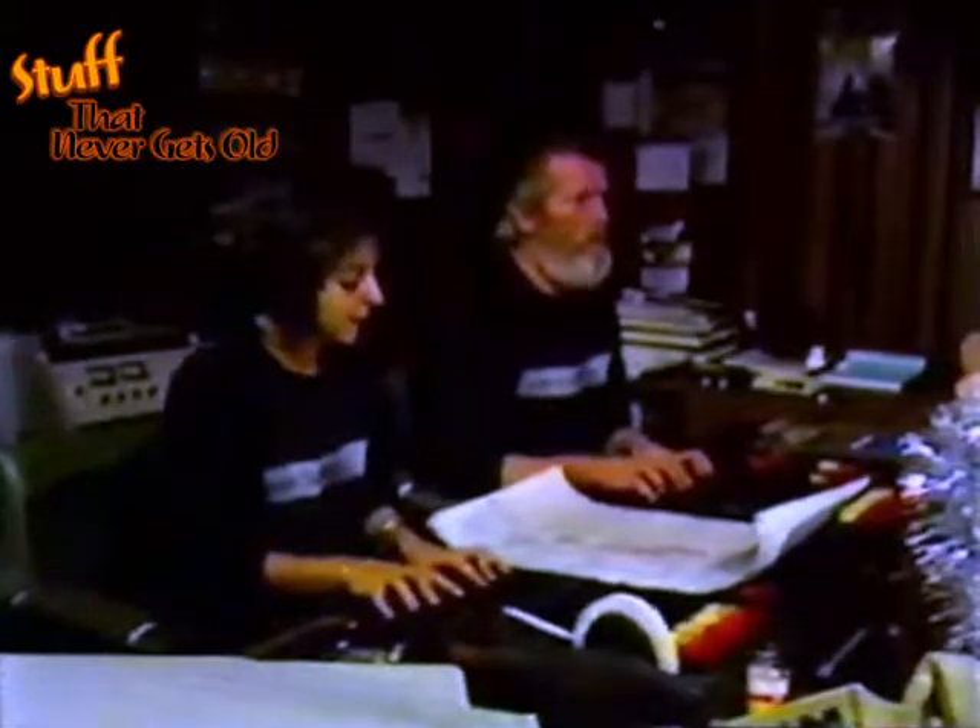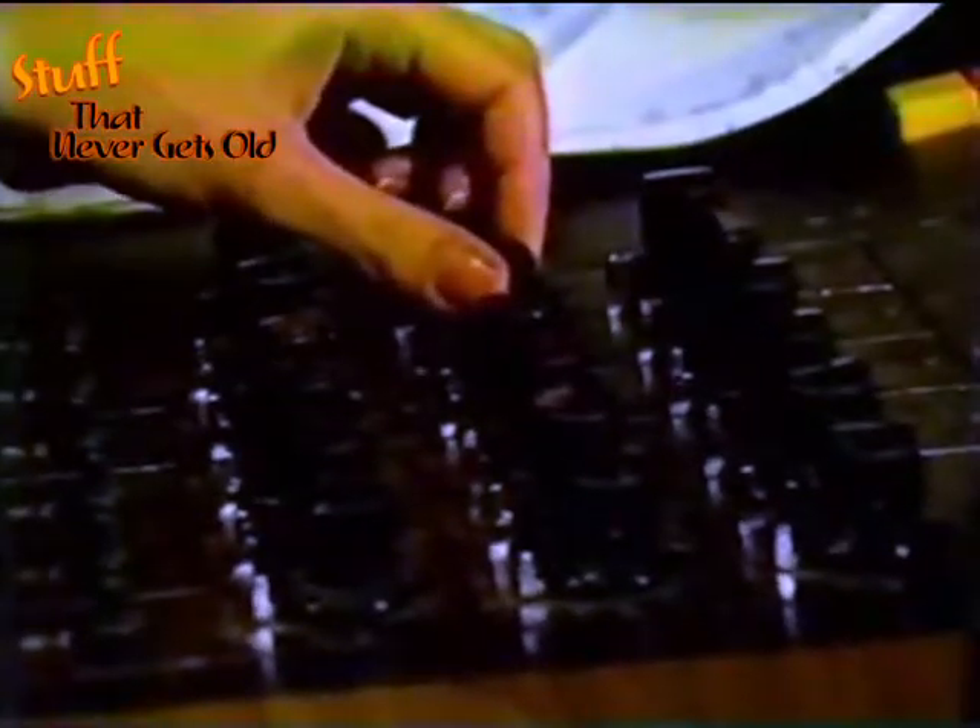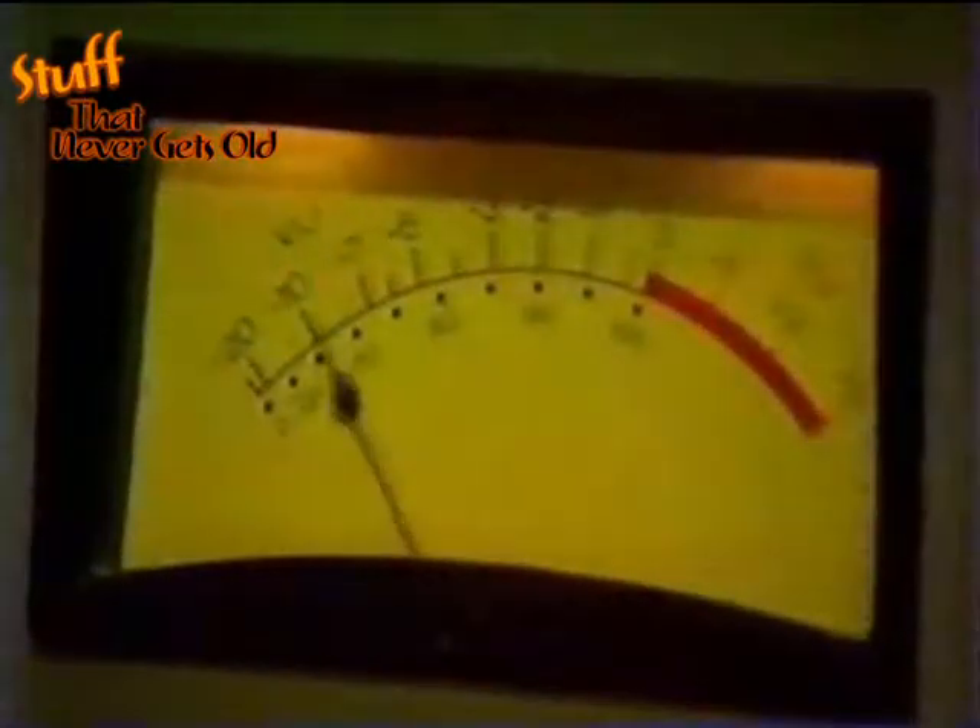The last stage is the sound mix. When you're actually watching a cartoon, you're hearing 15 to 20 different soundtracks, each with a different voice, musical sequence, or special effect.